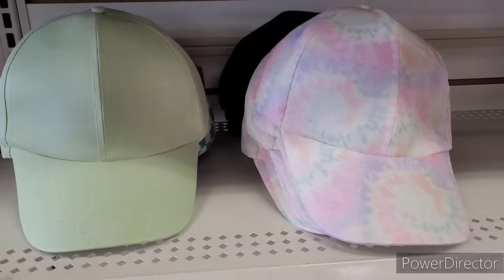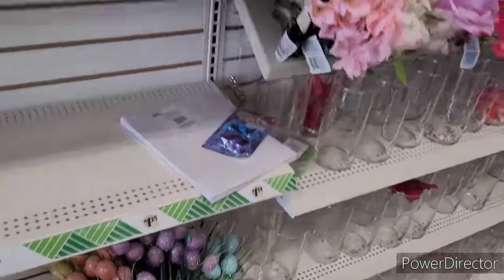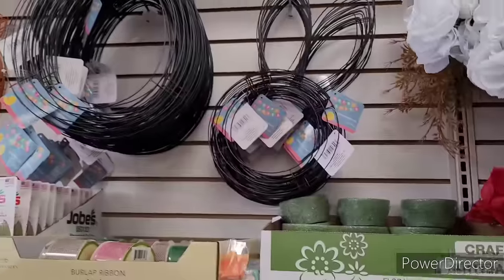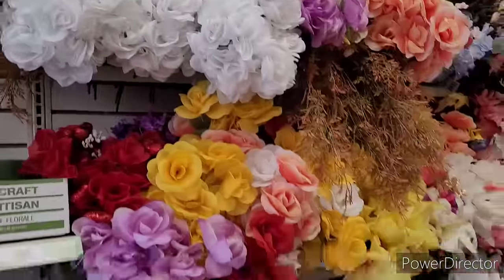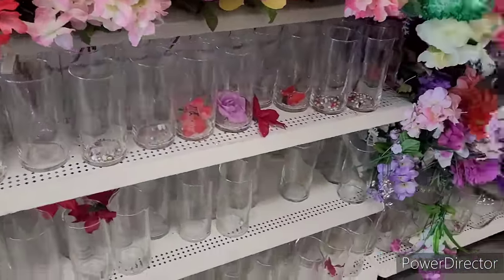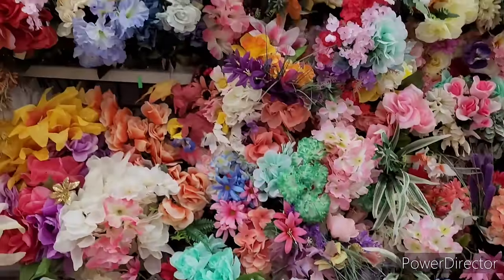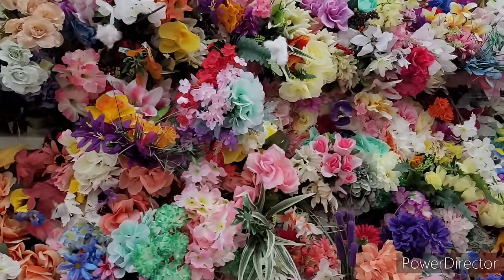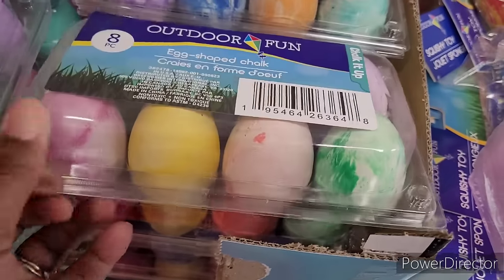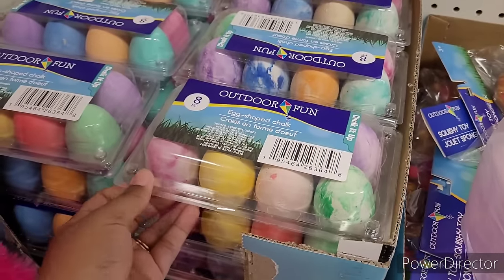Some seed, some more wreath forms and flowers. They have these egg-shaped chalk right here — cute and festive.